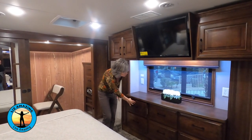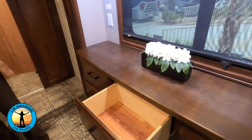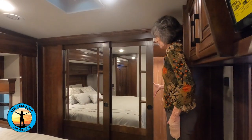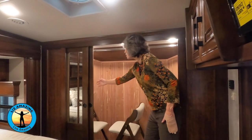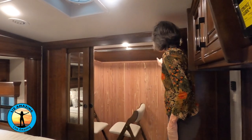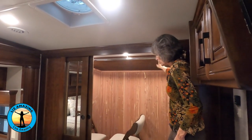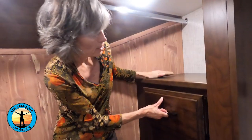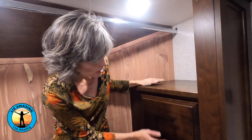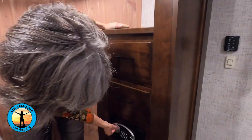There are actually three TVs in this rig, and here is the third one with nice storage on both sides. There are six cedar-lined drawers, and the closet doors open to a cedar-lined closet with lots of space to hang clothes. These are the extra dining chairs stored here. There are cedar-lined drawers plus a safe — how awesome is that — and even a shoe shelf.